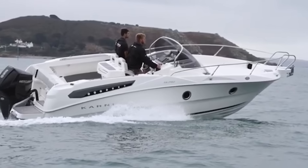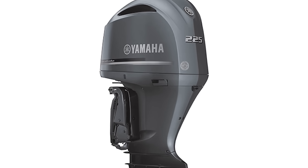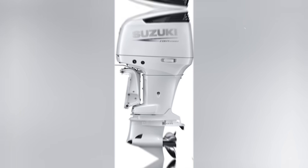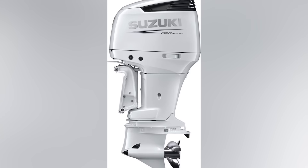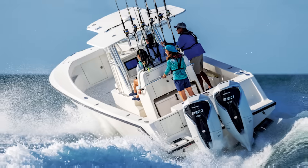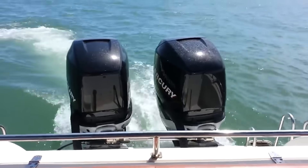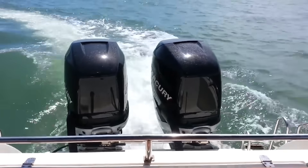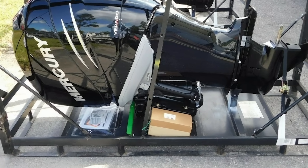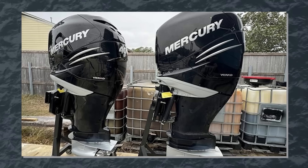Mercury certainly isn't alone in confronting recall challenges. Yamaha faced their own crisis with first-generation F-225 and F-250 engines experiencing devastating exhaust corrosion that could lead to complete engine failure. Suzuki dealt with DF-300 engine blocks literally cracking apart. Even Honda, despite their reputation for bulletproof reliability, had to recall outboards for potentially dangerous fuel pump failures. What distinguishes Mercury's situation is the persistent pattern of shift-related failures across diverse engine families spanning more than a decade — occurring in supercharged L6 engines, naturally aspirated V8s, and inline four-cylinders — suggesting fundamental design philosophy challenges rather than isolated component issues.